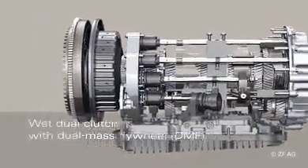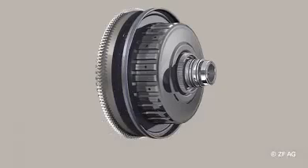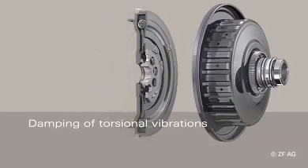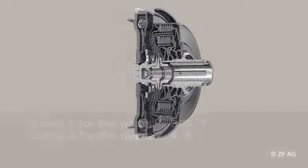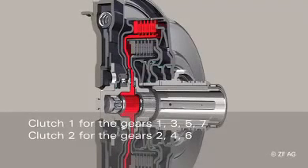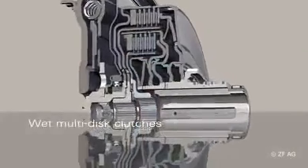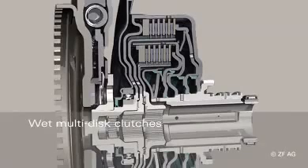A wet dual clutch with dual mass flywheel is used for setting off and shifting in dual clutch transmissions. The functionality of the dual mass flywheel ensures excellent decoupling of the driveline, with the dual clutch supplementing the secondary mass. The dual clutch is made up of two clutches: the external one is responsible for the odd gears and the internal one for the even gears.